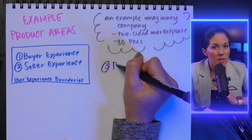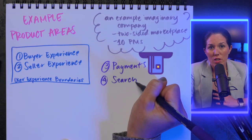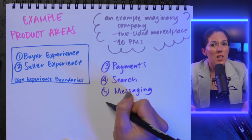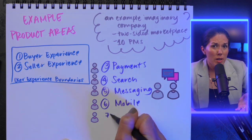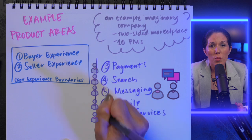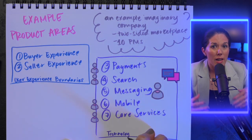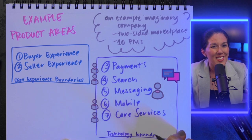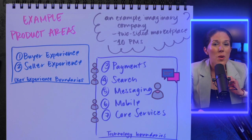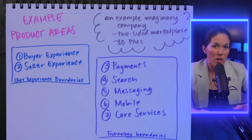Sometimes it doesn't make sense to carve out a product area by user type if all users need that functionality — for example, messaging or search. Buyers and sellers both need messages, so it doesn't make sense to have two PMs oversee one technology. In these cases, you might want a centralized product area categorized by technology boundaries, where the team is focused on how all users interact with a particular type of technology in the product.